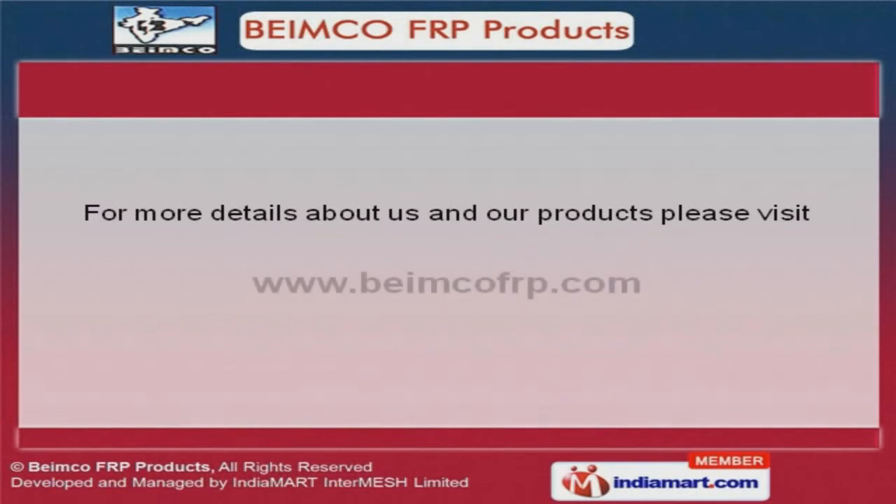To get more information, log on at www.byandcallfrp.com.